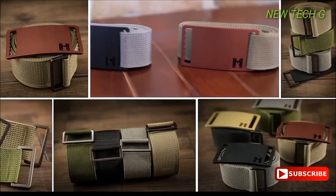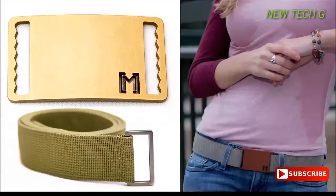Please back our Kickstarter. In exchange, we'll send you a belt. Back a little more? We'll send you some more belts.